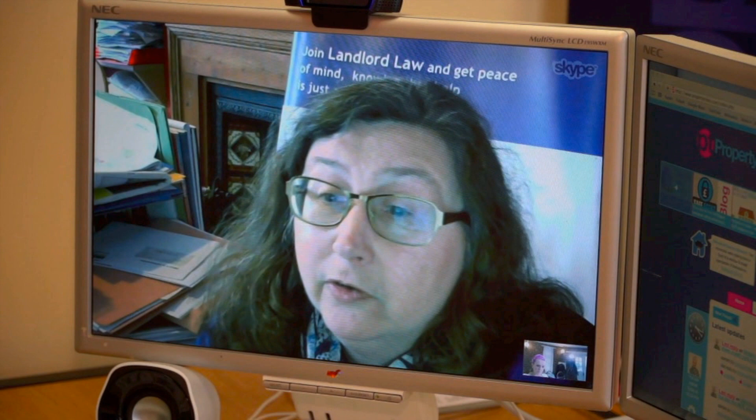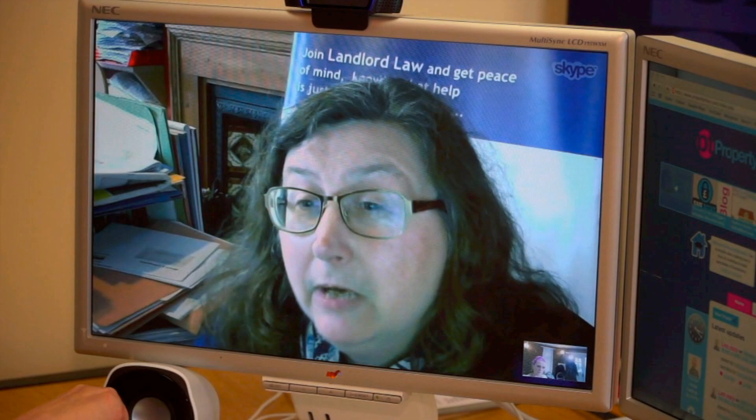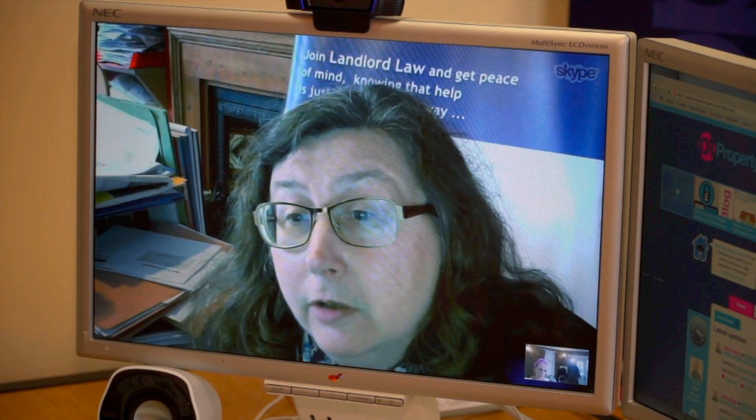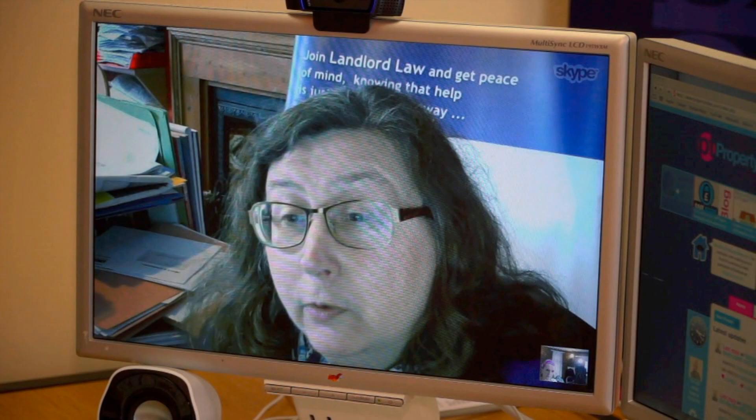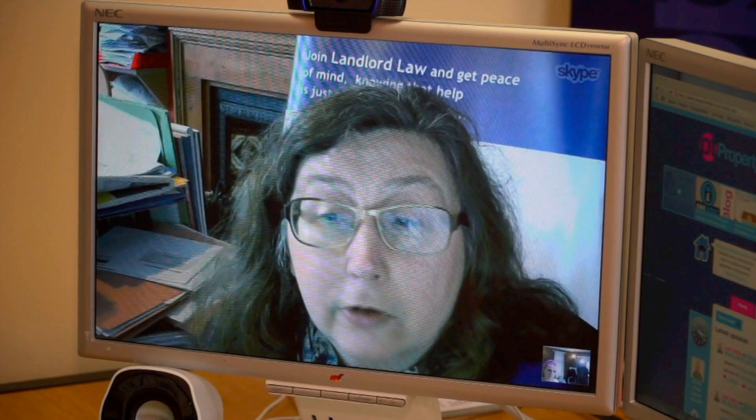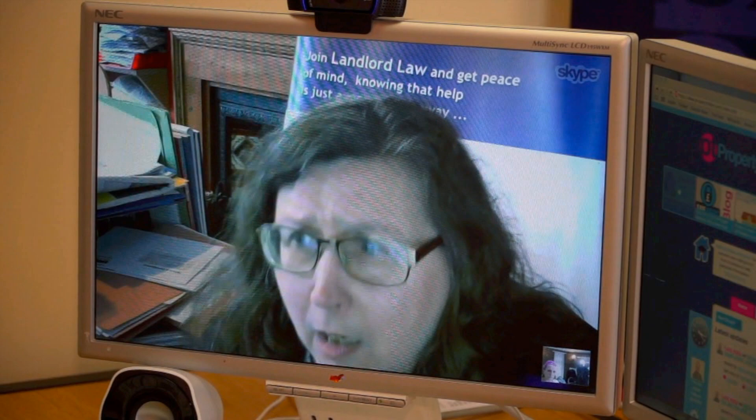Sometimes people think that if they've got a lodger they need to get an order for possession, confusing it with tenancies. If you're talking about a lodger who isn't paying rent, provided you share living accommodation with them, you don't actually have to go to court. Detailed guidance on that is available free of charge at www.lodgerlandlord.co.uk.